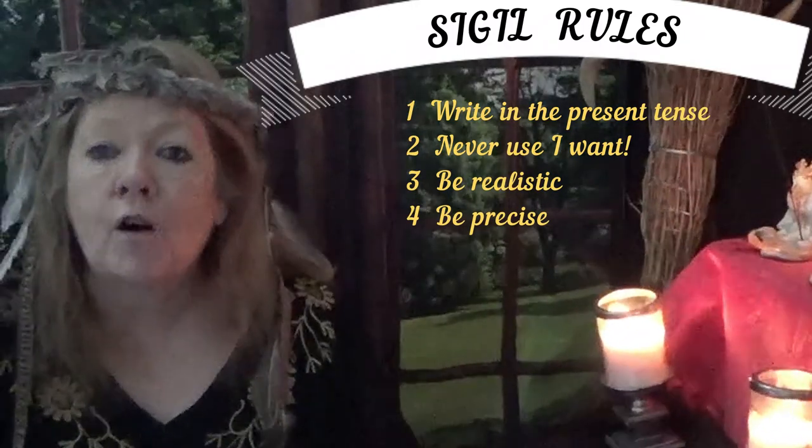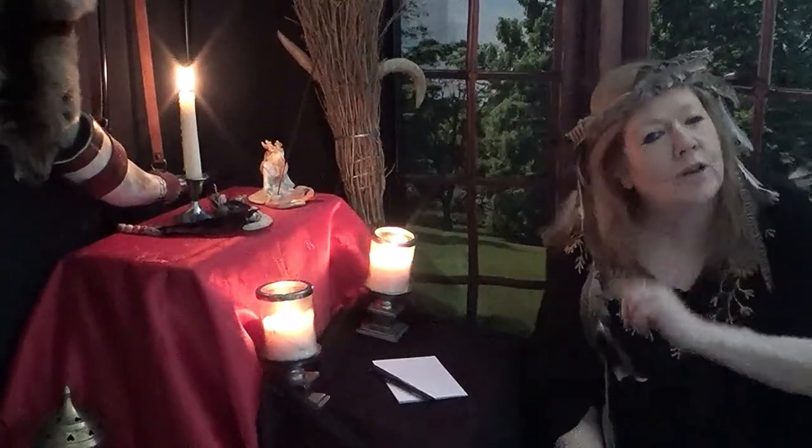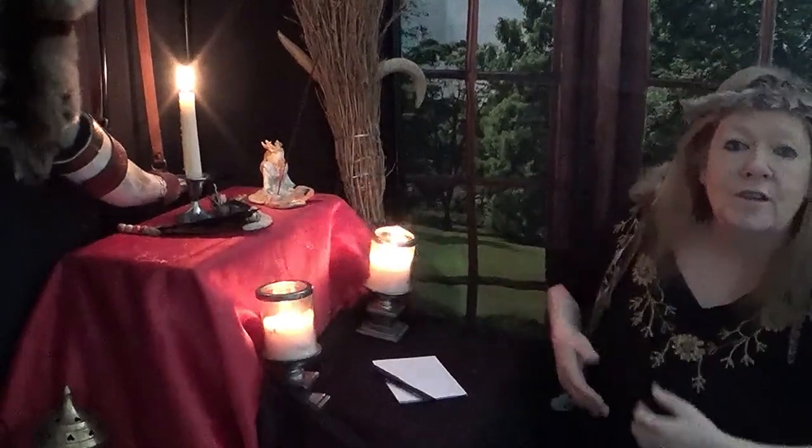Rule three: be realistic. Rule four: be precise in what you ask for — around seven words, just enough to make a sentence. The word sigil in Latin means 'seal' — your seal of approval. Signature also comes from that same word, so seal and signature are all the same thing. When you write your signature you are putting your intent on whatever it is you're signing, agreeing in the present tense. In the old days they would seal their letters not just with a signature but with wax and a stamp.